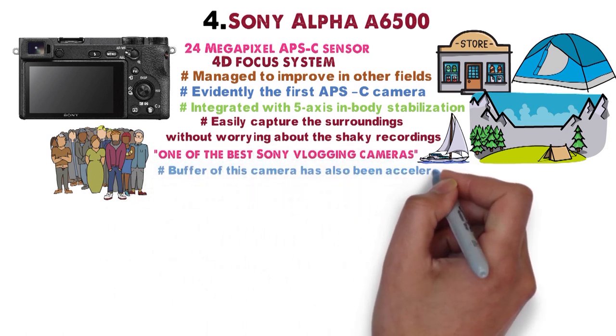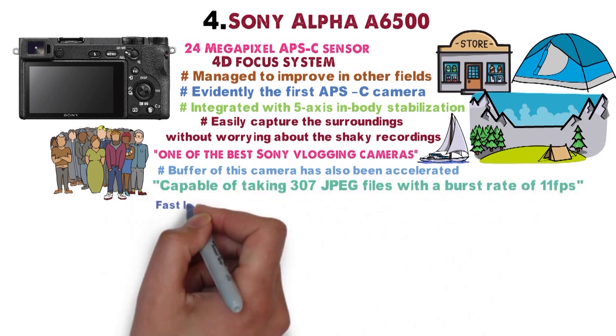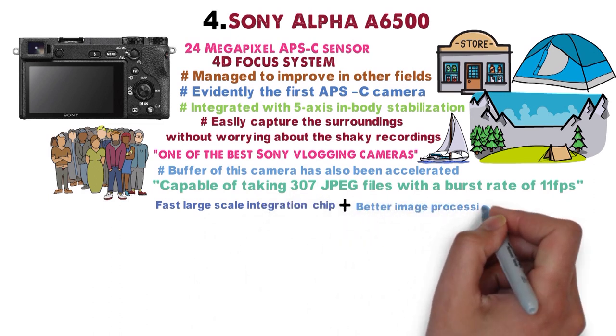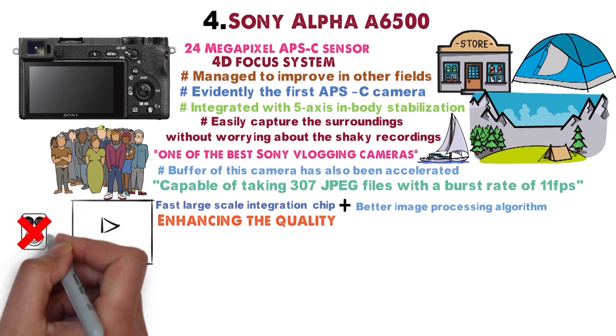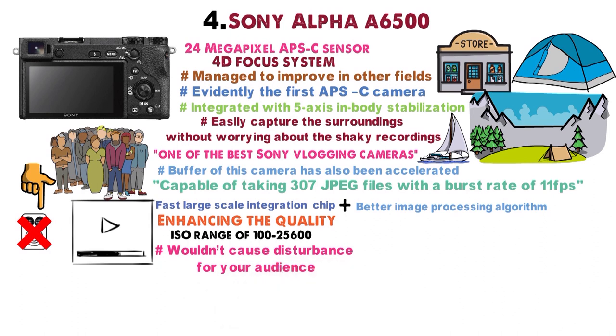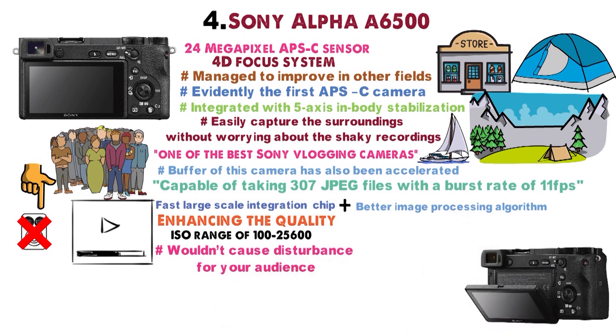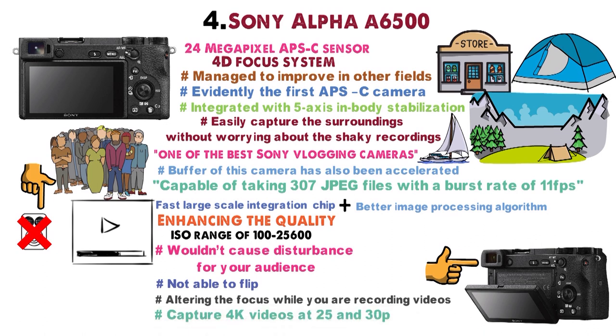The buffer has been accelerated and the camera is capable of taking 307 JPEG files at a burst rate of 11 frames per second. A fast large-scale integration chip and better image processing algorithm enhance video and picture quality while reducing noise. During the ISO range of 100–25600, the camera produces little to no noise, which is great for vlogging. The touchscreen, while not able to flip, aids in altering focus while recording. The Sony Alpha A6500 can capture 4K video at 25 and 30p, with an option to shoot up to 120p in full HD for slow-motion videos.